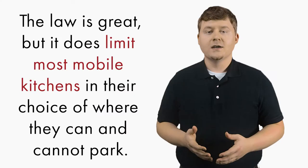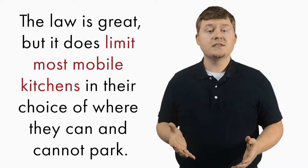Though the law is a great one, it does limit most mobile kitchens in their choice of where they can and cannot park. If you have a large crowd down the road but there are no available restrooms, then you cannot capitalize on that crowd — unless you have your own bathroom.